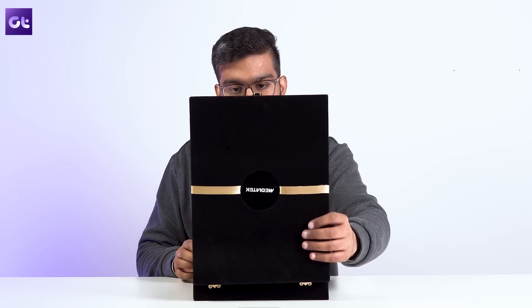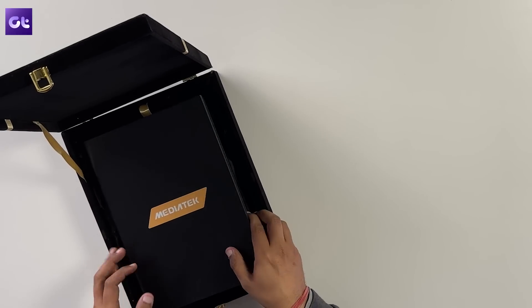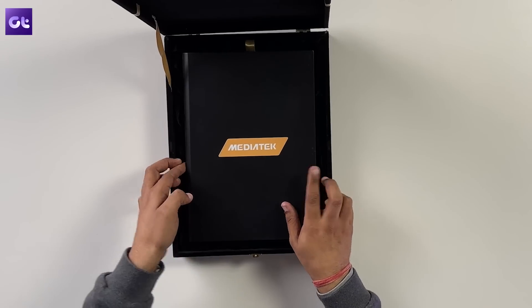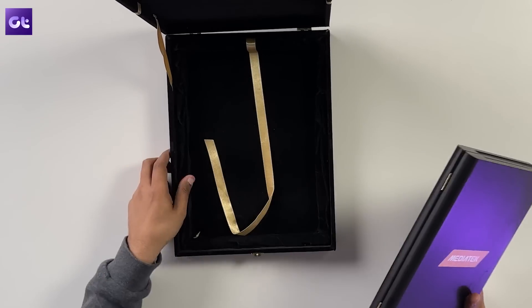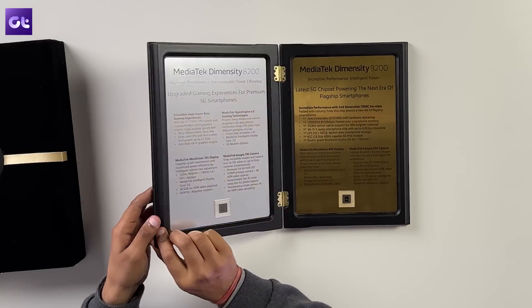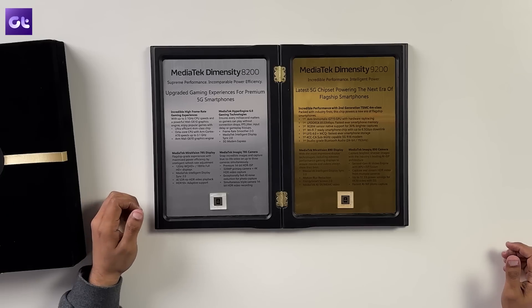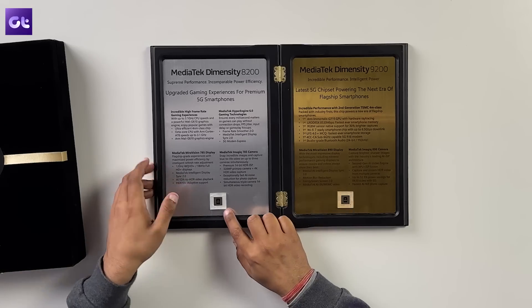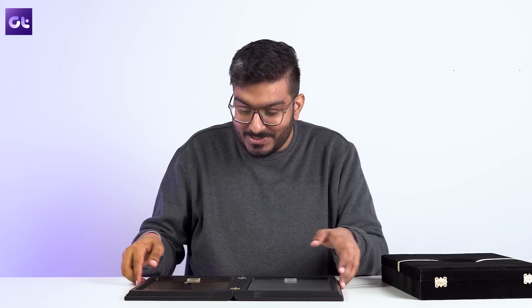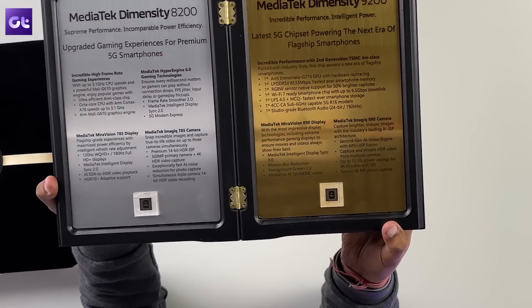Ah, premium packaging — nice. It says MediaTek right here, of course, that should not come as a surprise. Let's just take it out of the box and open the other box. Ta-da! It's the Dimensity 8200 and the Dimensity 9200. Nice. They've also sent us these little chipsets as well — let me just take it closer to the camera. You might be able to see it better now, and they look really good.